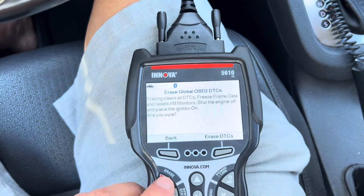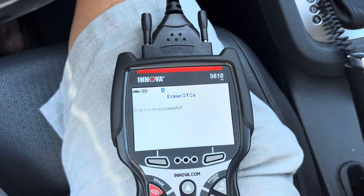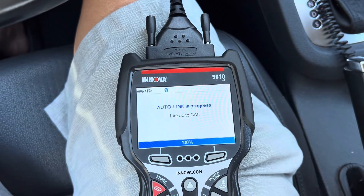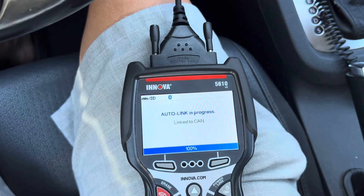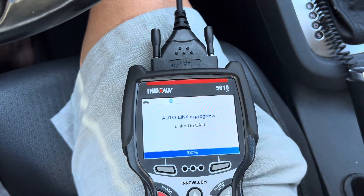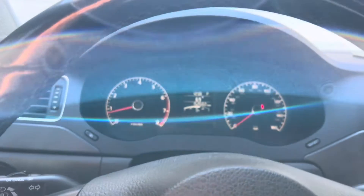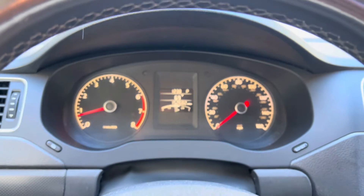We're going to go ahead and try to delete these codes. I'm not sure if it will work — these are generally permanent codes, especially the misfire ones. The check engine light is off right now, so let's go take it for a quick test drive.